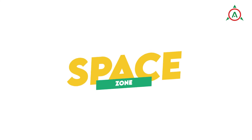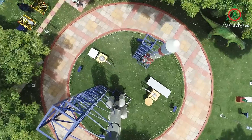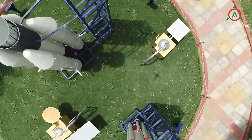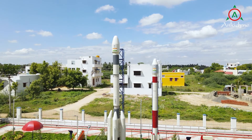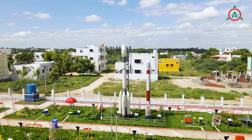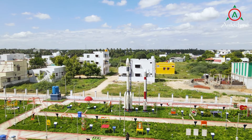Space Zone: The Space Zone displays a wide variety of mission models that have been employed in numerous space exploration initiatives. The scaled models of PSLV, GSLV, Chandrayaan and Mangalyan provide insights into the space exploration programs of ISRO.